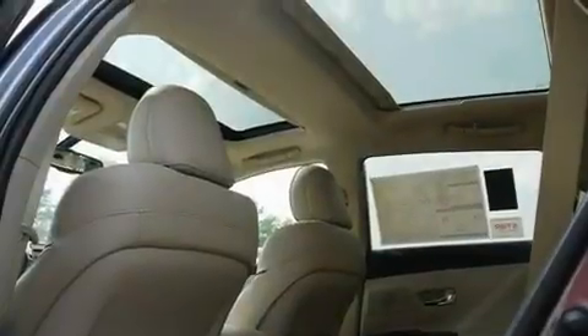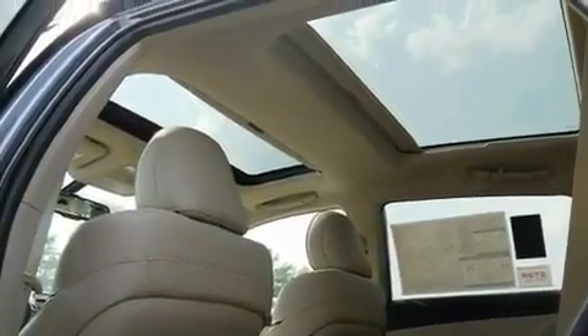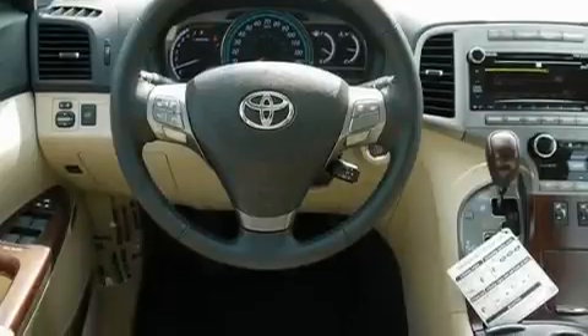A low tire pressure indicator, an auto-dimming rear-view mirror, and heated seats that can warm you up in seconds, keeping you and your passengers comfortable the whole trip.